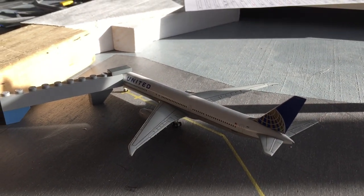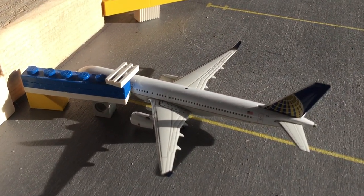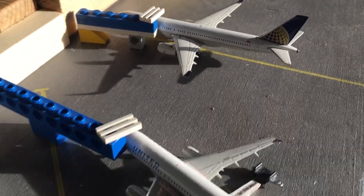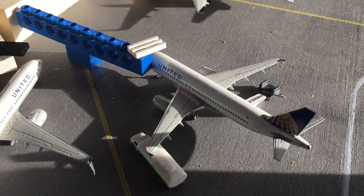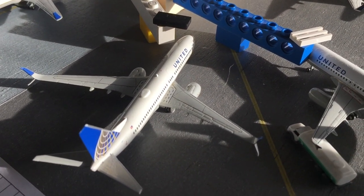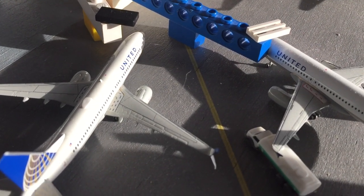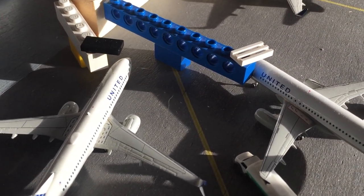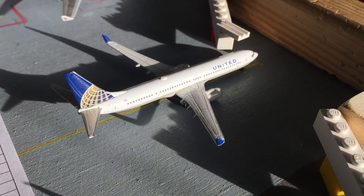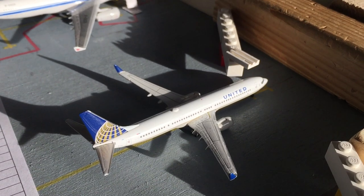He will be heading out to Newark in a couple hours. Right here is a 757-200 for United, heading out to Chicago O'Hare, and it came in from Houston. Here's an A320 heading out to Denver, and he came in from San Francisco. A 737-800 also heading out to Cancun, came in from San Diego — basically the same as Alaska over there. Right here is a 737-900ER heading out to Houston, and he came in from Chicago.